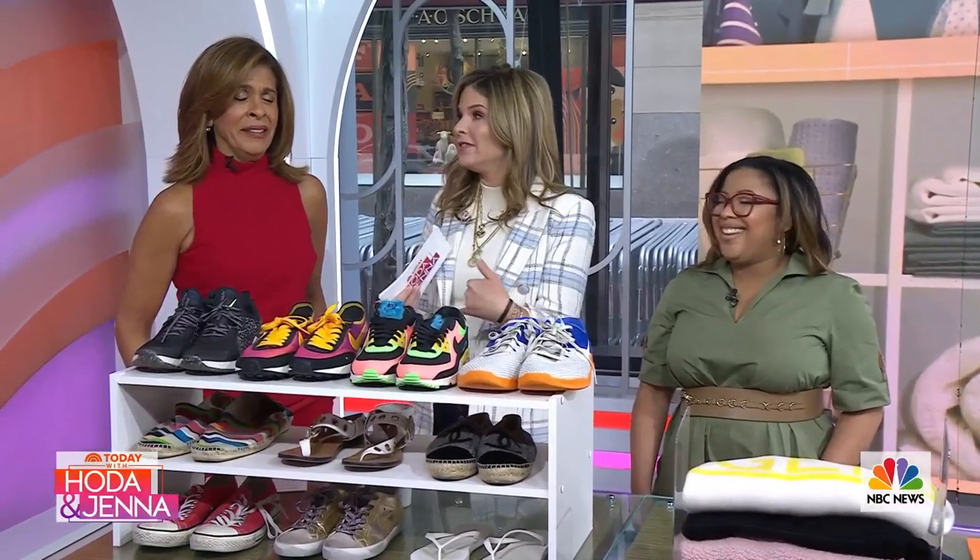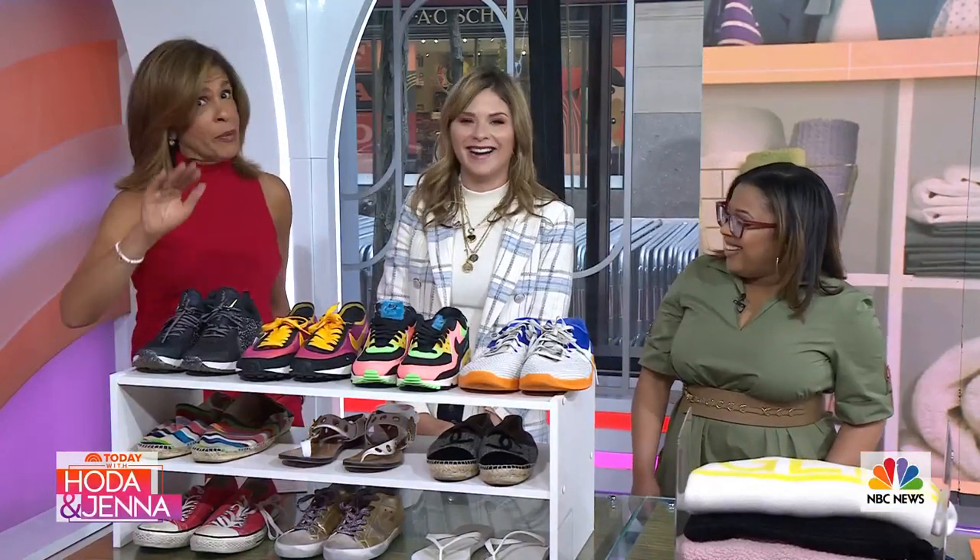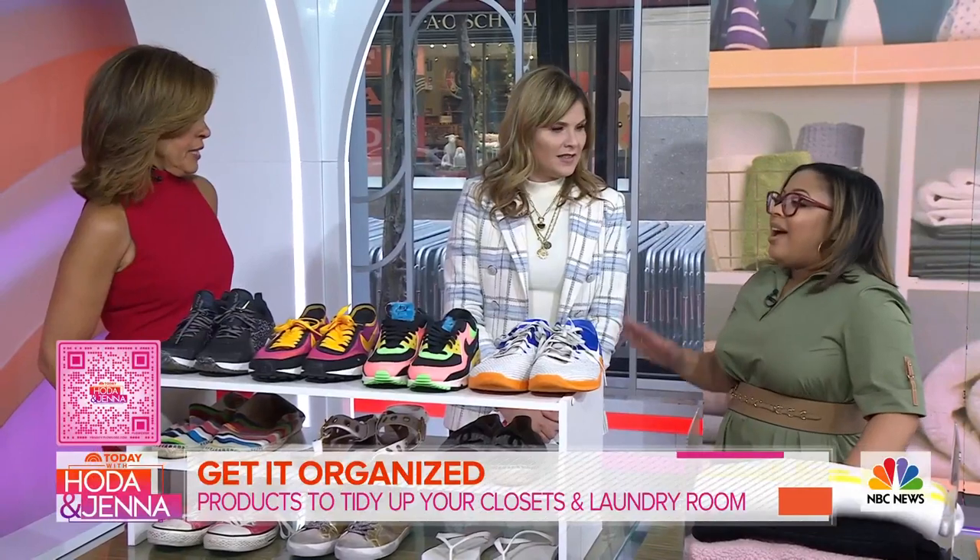As we settle into spring, a lot of us start getting that itch to get organized around the house. Home organizing expert from the Deep Method, Ashley Jones Hatcher, says she'll make it all easy. If you like the products, you can click on the QR code at the bottom of your screen. What caught us was — you say it only takes 10 minutes to really get some of this stuff done.